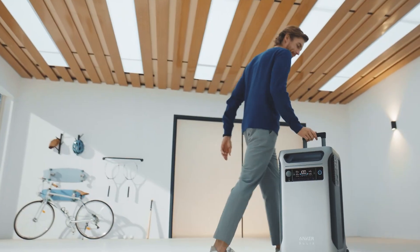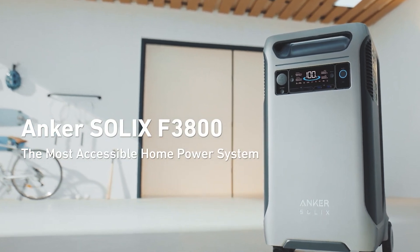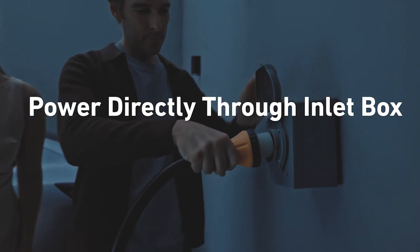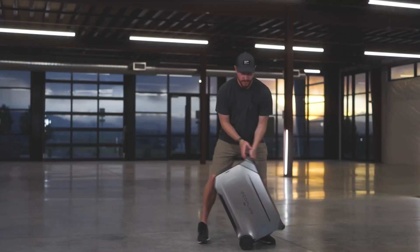The EcoFlow Delta Pro 3 and the Anker Solex F3800 are the largest portable power stations — all-in-one — that you can currently get. The Delta Pro 3 just came out and the Solex F3800 came out last winter. These can power the largest and most amount of devices compared to any other power stations, but there are some differences.